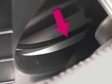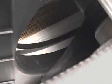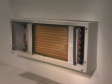The slinger ring on LG's PTAC is an integral part of the outdoor fan. As the level of condensate rises in the base pan, the water is picked up by the slinger ring and thrown onto the outdoor coil. The water is evaporated and helps to cool the condensing unit, allowing the outdoor coil to operate more efficiently and effectively.